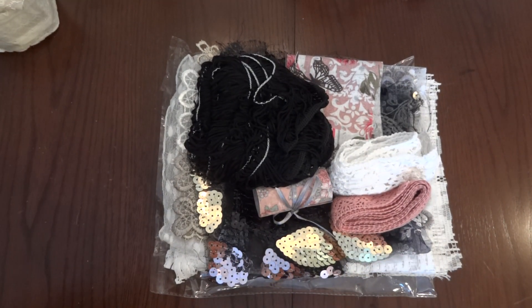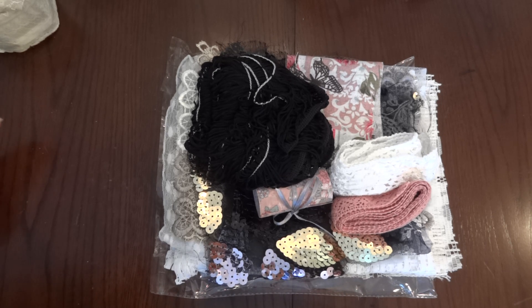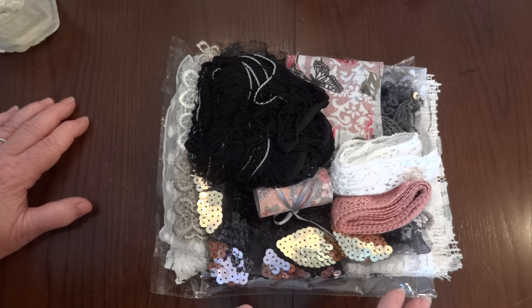Hi everyone, it's Maggie and I'm here to share with you the prize package that I won from Sophie over in Greece. I won one of her prizes for her Christmas ornament challenge. I will put a link to Sophie's channel in the description box so you can go over and take a look and hopefully subscribe if you haven't already. Sophie is a beautiful crafter.